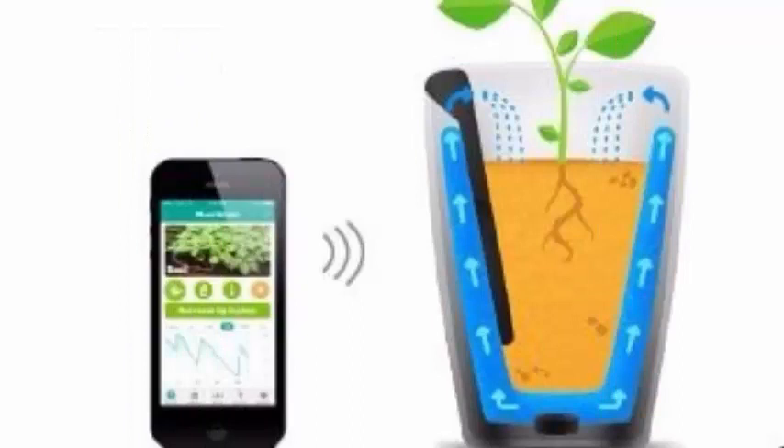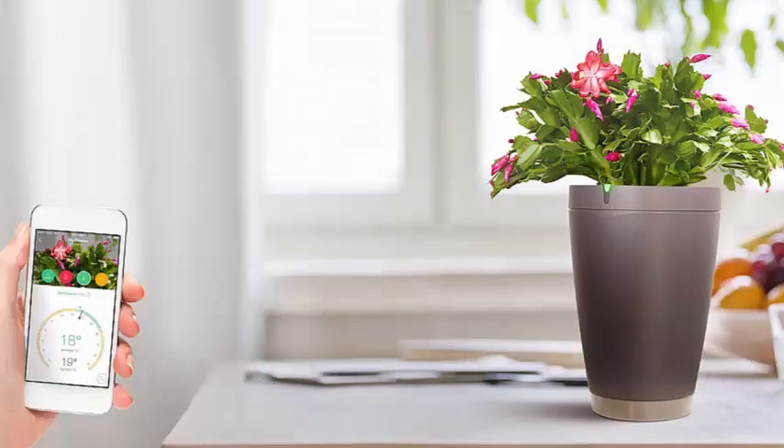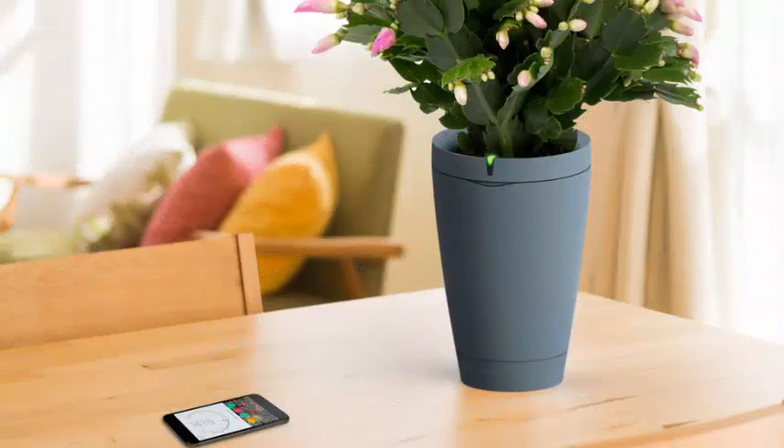The function of the four sensors is to measure in real time and with accuracy the essential data for the good health of your plant: sunlight, level of fertilizer, temperature, and humidity of the soil. You will receive specific advice and alerts so that you can offer what your plant likes or change what is not right.